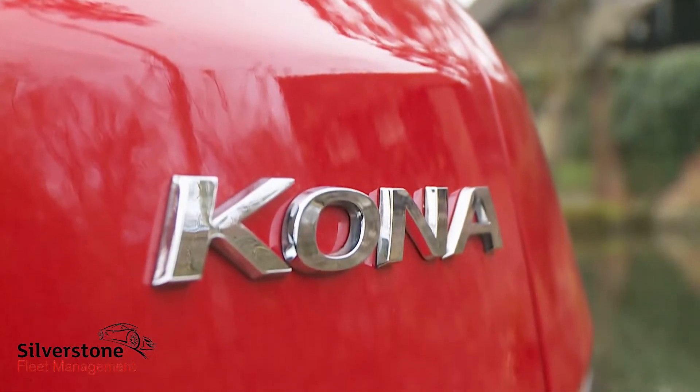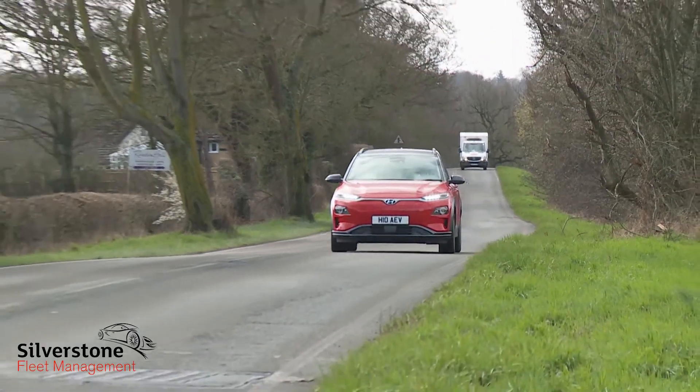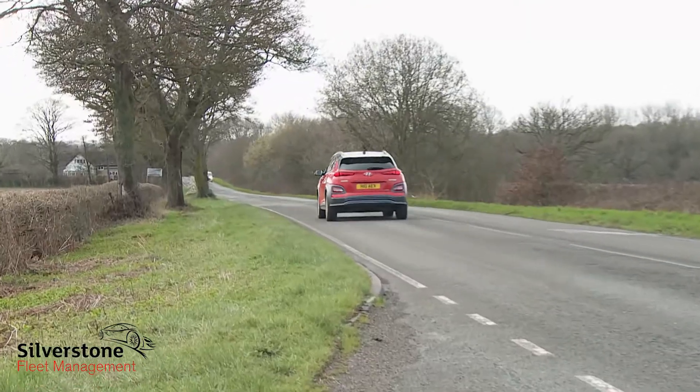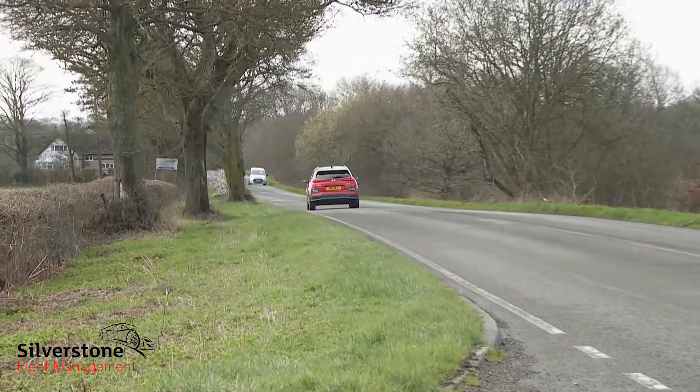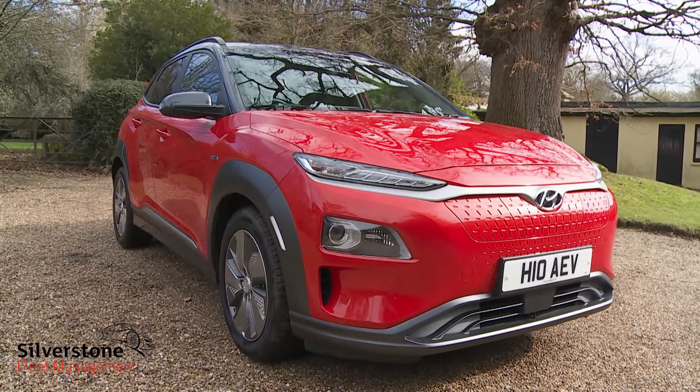The Hyundai Kona Electric redefines the kind of proposition we'd previously got used to affordable full electric cars being able to provide. The 279-mile WLTP-rated driving range figure of the top version shames the market-leading Nissan Leaf, yet the price being asked here isn't much different. The game just moved on.